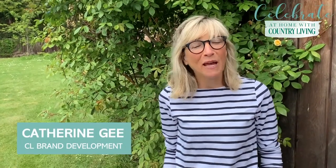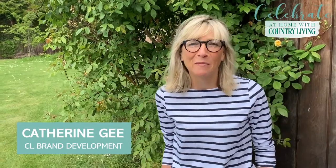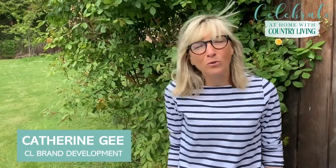Hello, welcome to the Celebrate at Home weekend with Country Living. I'm Catherine G and I'm lucky enough to work at the magazine where we are also passionate about supporting artisans and small businesses who are facing challenging times at the moment because they don't have physical marketplaces. So we've created a virtual pop-up artisan market.